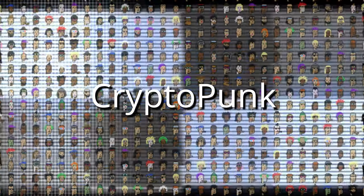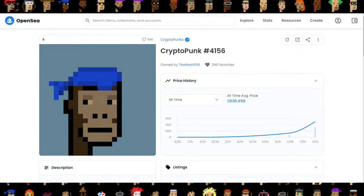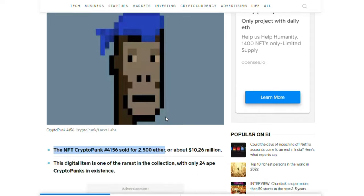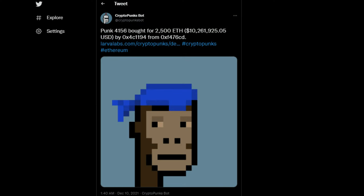In this video we'll discuss what NFTs are, how they work, and why they are becoming so popular. For instance, the CryptoPunk number 4156 NFT can be used as proof of exclusive identity in the digital world. The rare ape CryptoPunk recently sold for 2500 ETH.